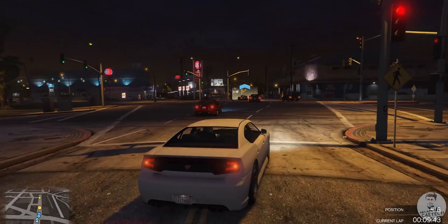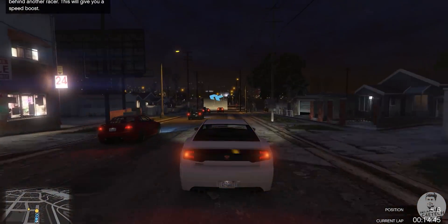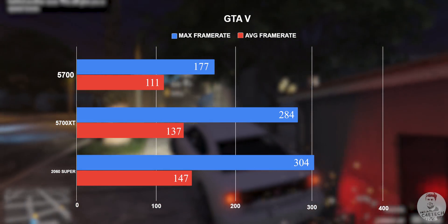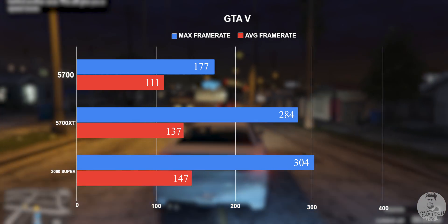Let's dive straight in with a few gaming benchmark scores. First up, we have GTA 5, everybody's favorite. Even at 1080p ultra, the average frame rates here are well over 100. The 2060 Super has the lead with the average frame rate hovering around the 150 mark.